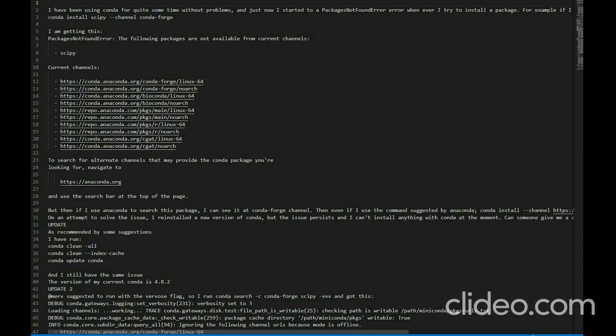Update: As recommended by some suggestions, I have run 'conda clean --all', 'conda clean --index-cache', and 'conda update conda', and I still have the same issue. The version of my current Conda is 4.8.2.